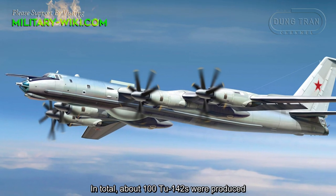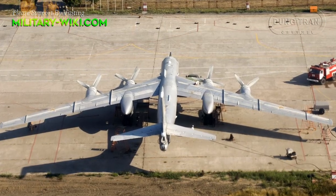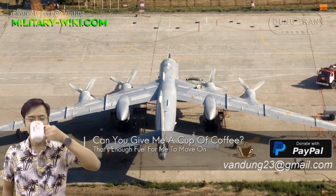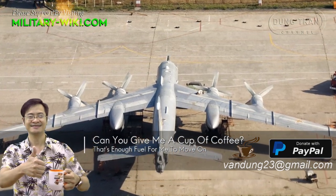In total, about 100 Tu-142s were produced. The modern Russian Navy is still operating the Tu-142 in limited numbers, about 22, and these will be modernized with a new avionics system.